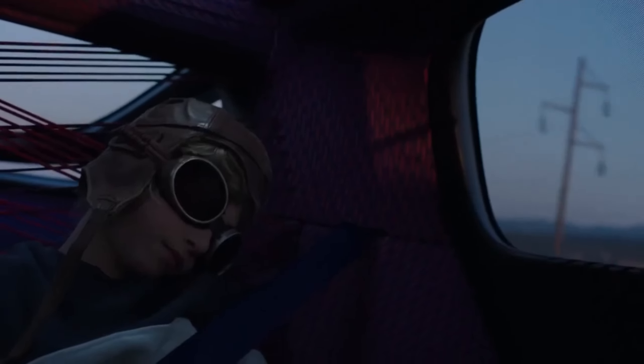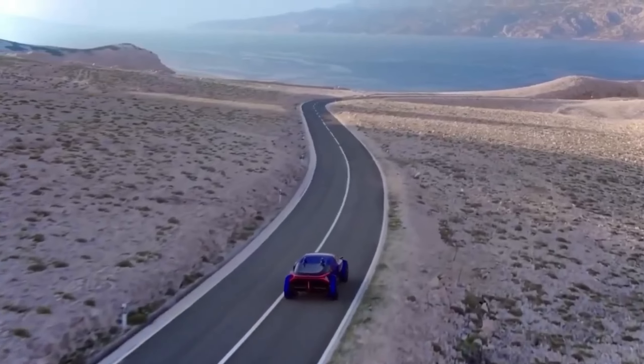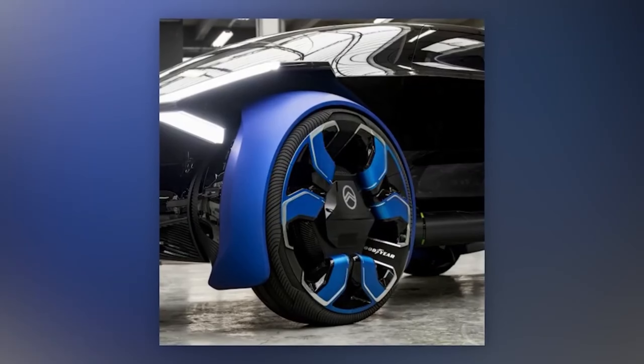The French describe it as a real UFO in the automotive world, and explained that the concept has two motors with a combined power of 462 horsepower, allowing it to travel up to 800 kilometers on a single charge.